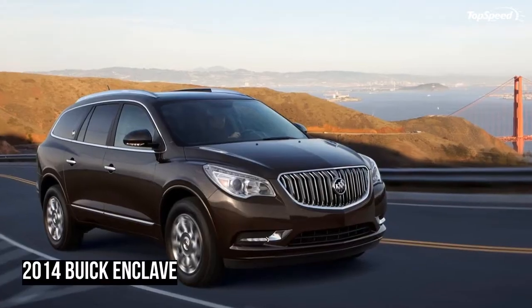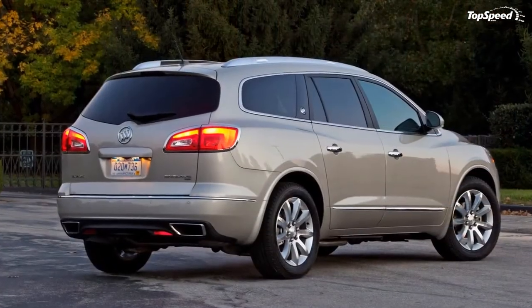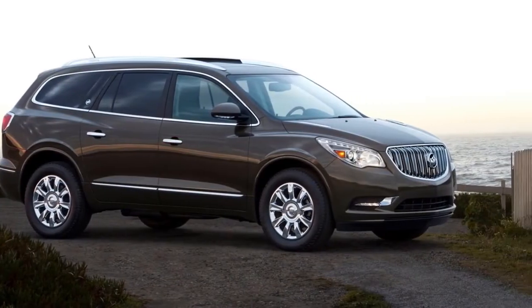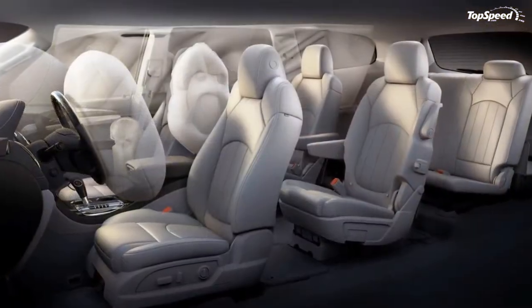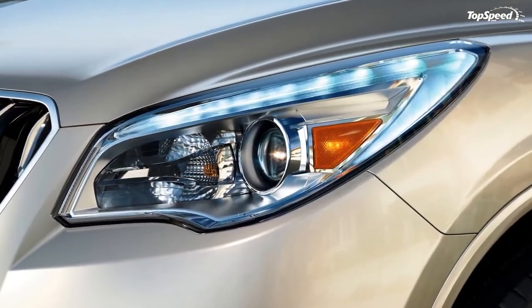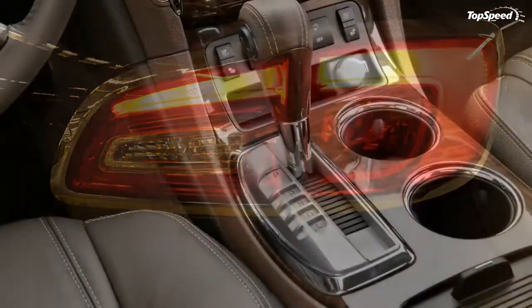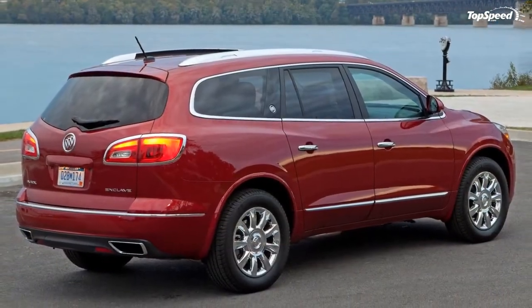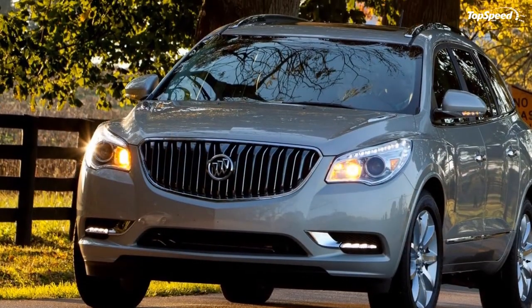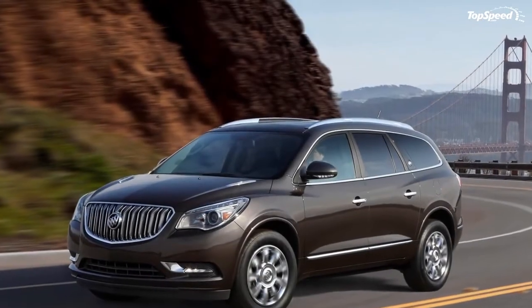2014 Buick Enclave standard interior features include: seven- or eight-passenger seating at no cost; Buick IntelliLink infotainment with AM/FM/SiriusXM/HD radio, high-resolution color touchscreen, CD player, MP3 playback, and auxiliary port; ice blue LED ambient lighting around the dash; eight-way power front driver and passenger seats with four-way adjustable head restraints; soft-touch materials and real stitching throughout the cabin; true chrome accents; rear view camera system; power liftgate; and four interior color combinations with complementing wood tones.